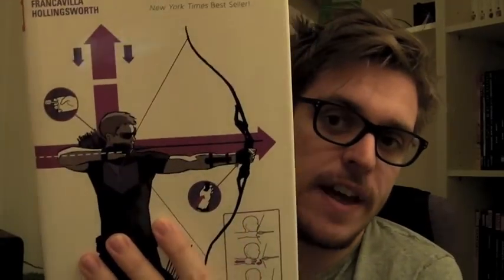Hawkeye, for those of you who don't know — though you probably do because he was in the Avengers movie — is a member of the Avengers. He's Clint Barton, a normal guy with no superpowers; his thing is that he has tremendous aim and is a very talented archer. This book basically follows what happens to Clint when he's not with the Avengers — his days off, essentially.